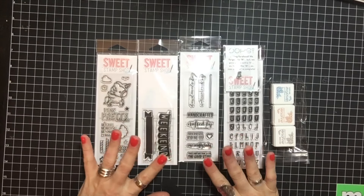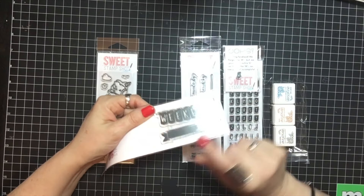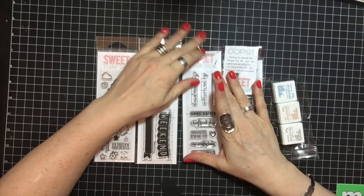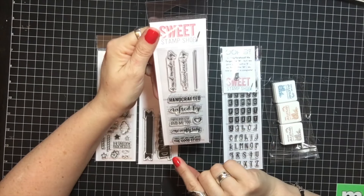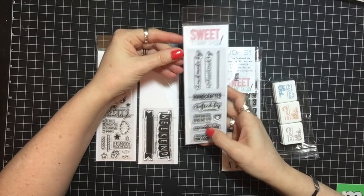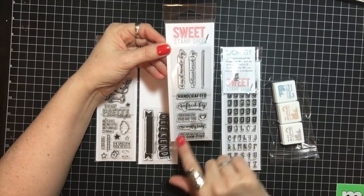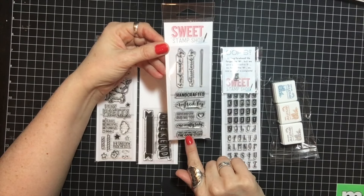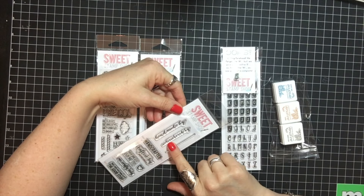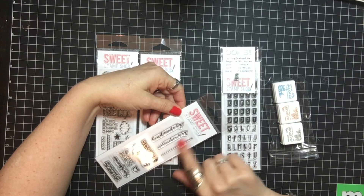I love her stamps. I've been wanting this weekend one for my planner for a while, and I love the banner, so this will be used this month in April. Then I got — I don't know what this one's called, but it's handcrafted: 'crafted by paper and glue, and me too,' 'one crafty lady,' 'this card was made with the good stuff,' and 'handmade by.' I'm not sure what that last one says.